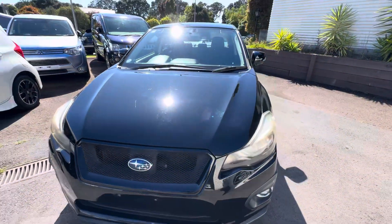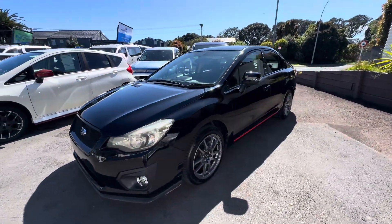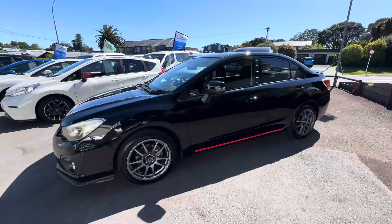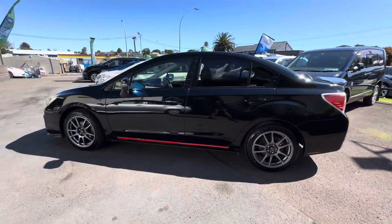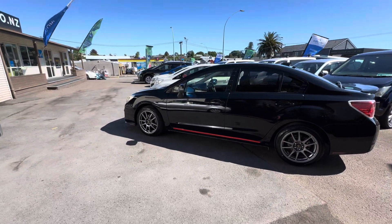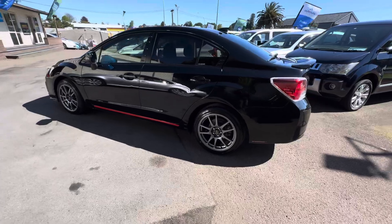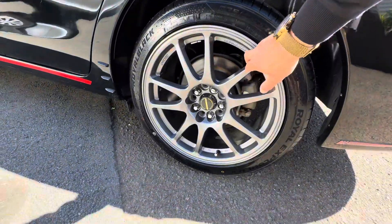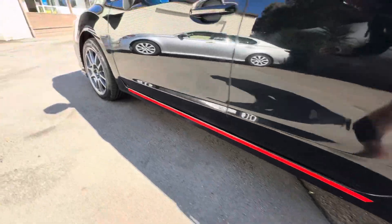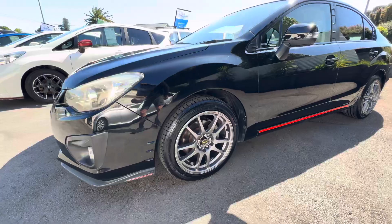It's a cam chain engine as well, so you don't need to change your cam belt every 100,000 Ks — a nice feature to have. Very efficient vehicle, great on gas, great safety rating, and well presented. Factory tints in the rear as well. The rims are just really really tidy — pretty much in brand new condition all round. And there are new front brake rotors on this one.